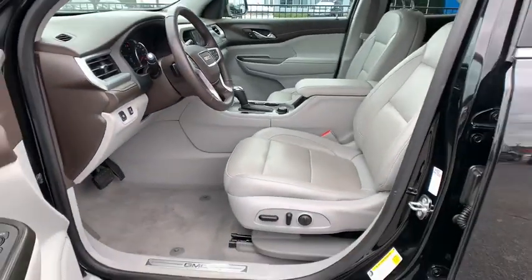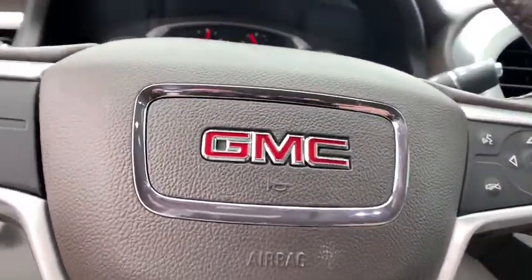Compass. A vehicle like this doesn't come along every day. Come in and get it before someone else does.